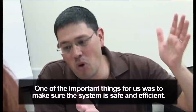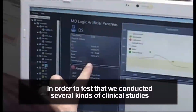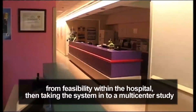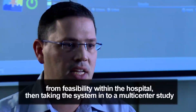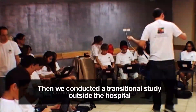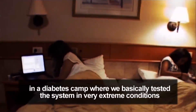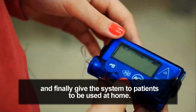One of the important things for us was to make sure that the system is safe and efficient. In order to test that, we conducted several kinds of clinical studies — from feasibility within the hospital, then taking the system into a multicenter study around Europe in Germany, Slovenia, and Israel. Then we conducted a transitional study outside of the hospital, in a diabetes camp, where we basically tested the system in very extreme conditions, and finally gave the system to patients to be used at home.